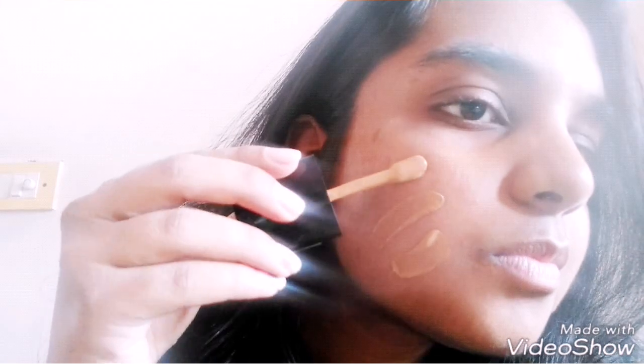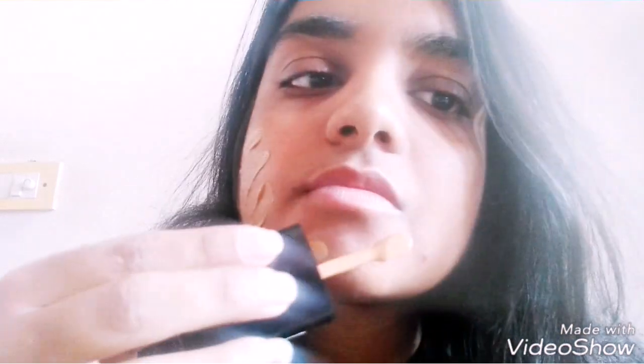Here's the shade — okay, it matches me perfectly. I'm just going to apply a little bit and then blend it out using my beauty blender.